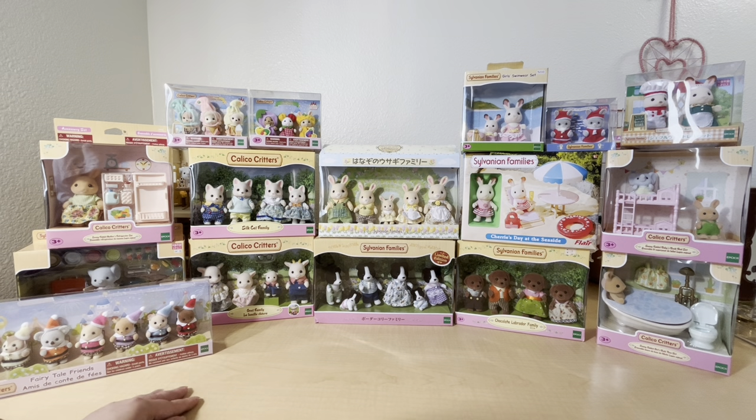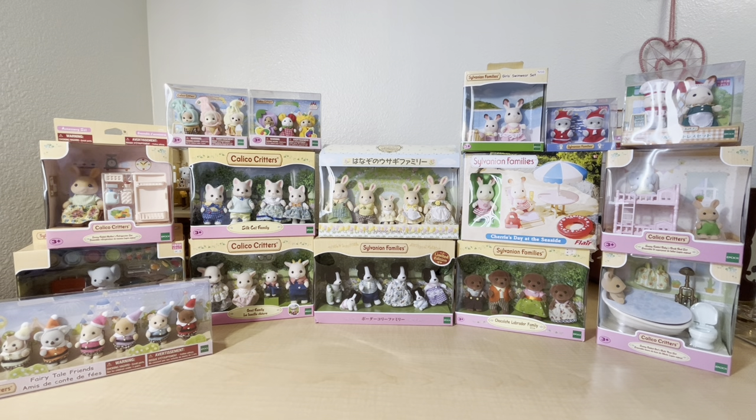I do want to say that I did not get all of these at once — these have been coming in for the last month or so, so I know it looks a little crazy, but I promise I did not buy all of these in one day. I got most of these from Kobe, Japan, but there are also some things from eBay and local toy stores. I'm super excited to share them here — I personally love watching these types of videos, so I hope you enjoy it as well.